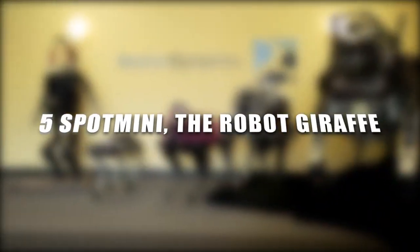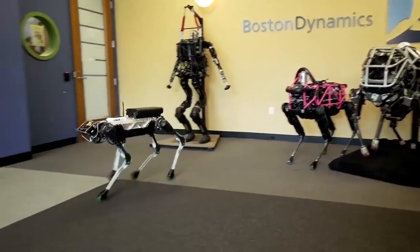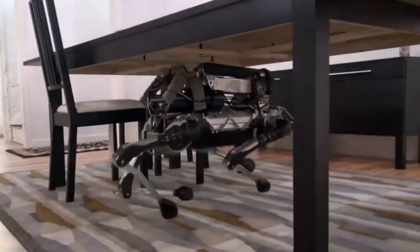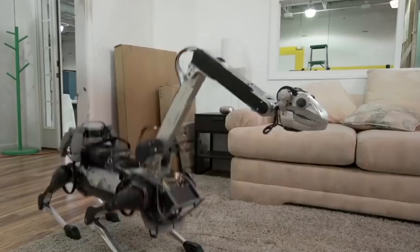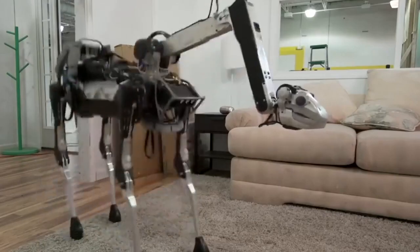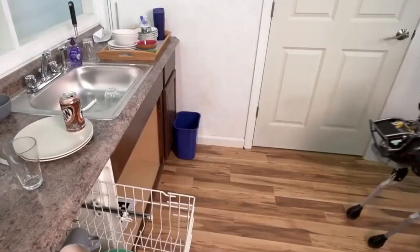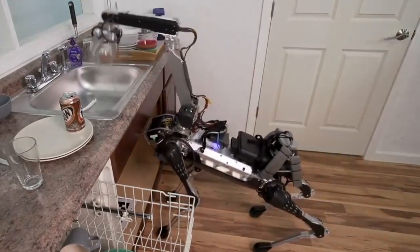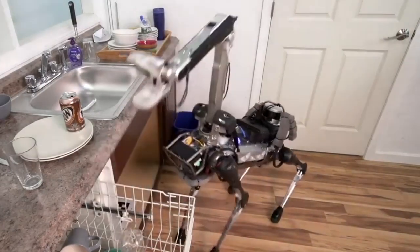Number 5: Spot Mini — The Robot Giraffe. Robotics firm Boston Dynamics has been involved with the creation of human and dog-like robots for military or civilian use. Their latest creation, Spot Mini, is primarily intended as a household companion and looks like a dog-sized robot giraffe. The appearance comes from its head-arm combo, which is extremely versatile and has some odd capabilities. Spot Mini can fix its head in one position while the rest of the body moves around it. The head-arm can grasp objects and right the unit if it falls over. Spot Mini can run for an hour and a half on a single charge and can easily navigate environments it is likely to encounter in the average home.